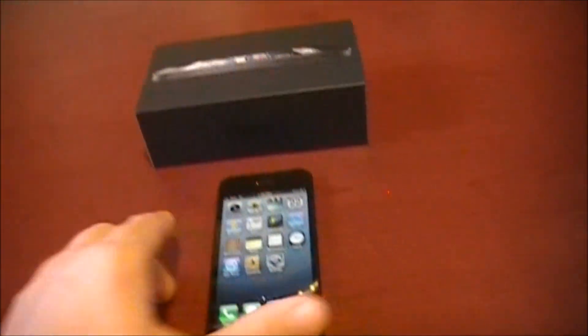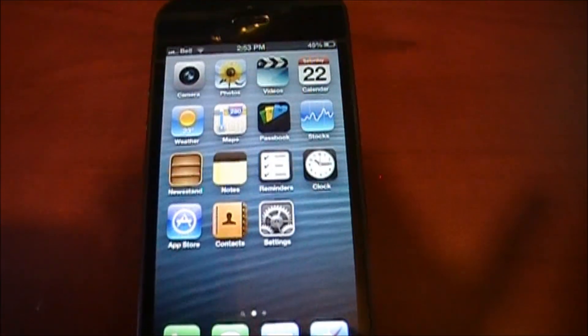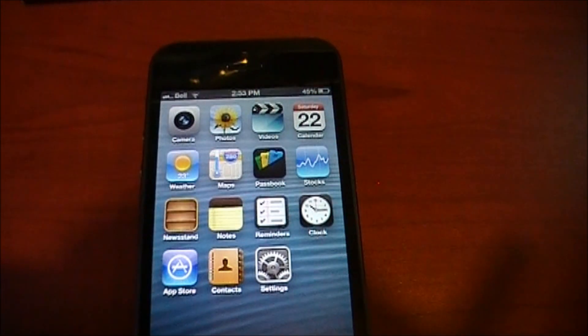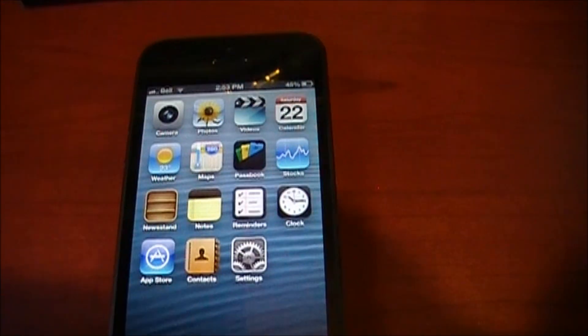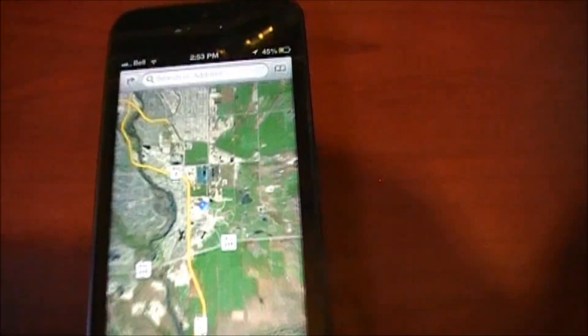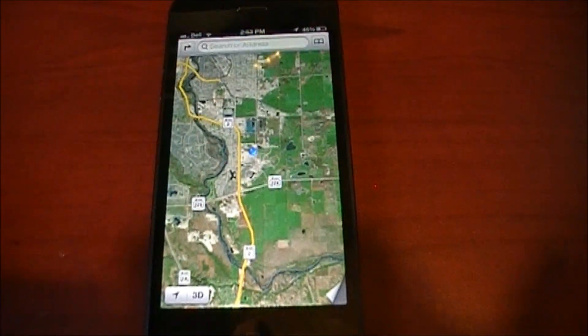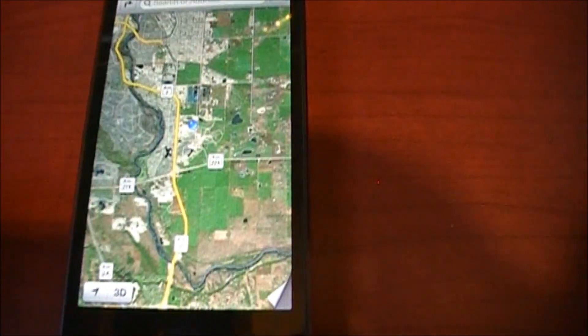It's such a fast, quick, snappy phone and I just wanted to take a minute to show you guys the new maps feature. There's been a little bit of controversy whether it's better than the old Google Maps version or whether people like Apple Maps, but you can see it launches extremely fast and it looks really good. It's pulled my current location automatically.